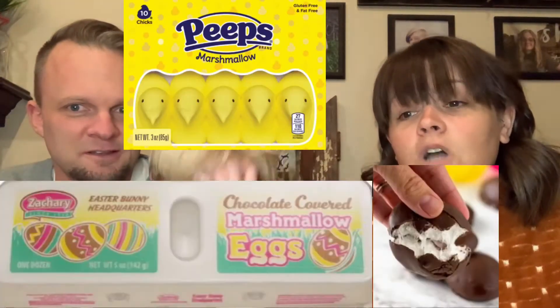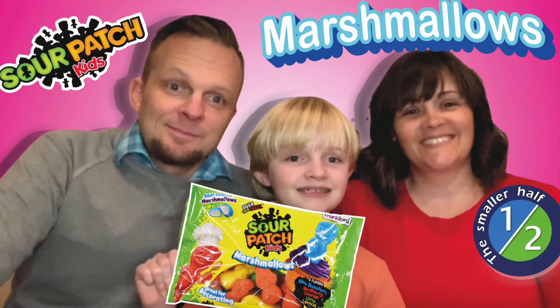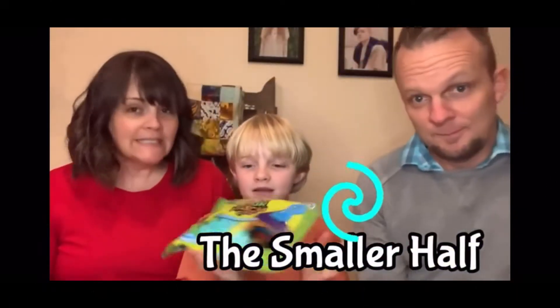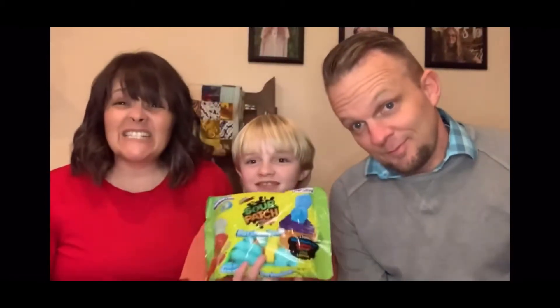Why is everything marshmallow with Easter? They got the Peeps, they got the chocolate marshmallow things that come in like an egg carton. A lot of marshmallows. We actually did a recent video — go check it out — for Sour Patch Kids, who just came out with their own marshmallow version: Sour Patch Kids marshmallows. And now we got the Reese's peanut butter cup with marshmallow on top.